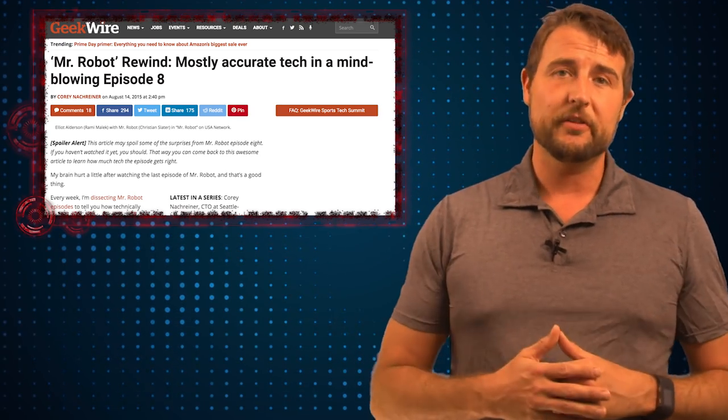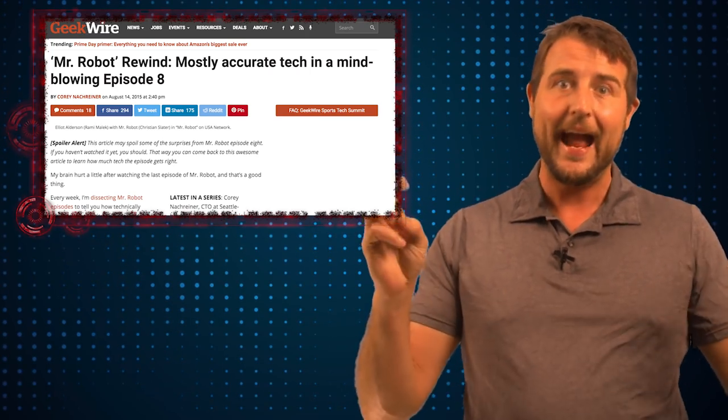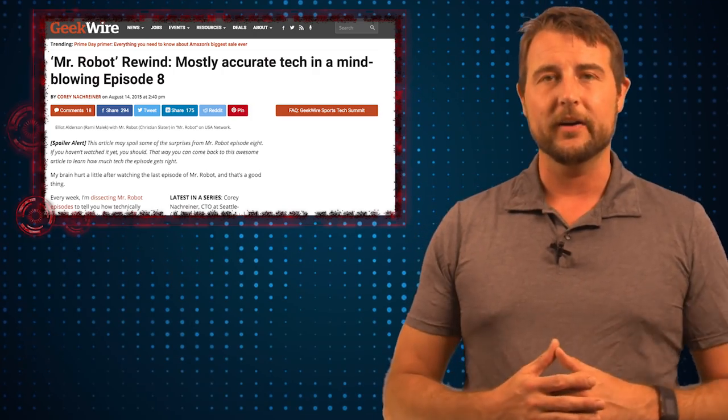Watch the first season if you missed it. I'll be continuing my Mr. Robot Rewind series on GeekWire, so if you enjoyed the show, be sure to check out my Hackuracy series on GeekWire as well.